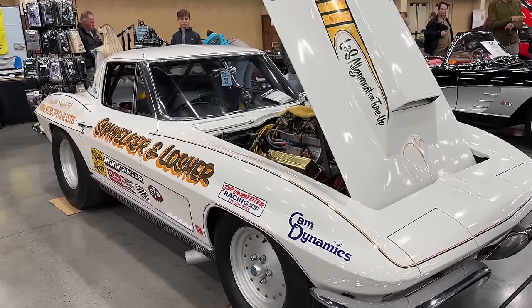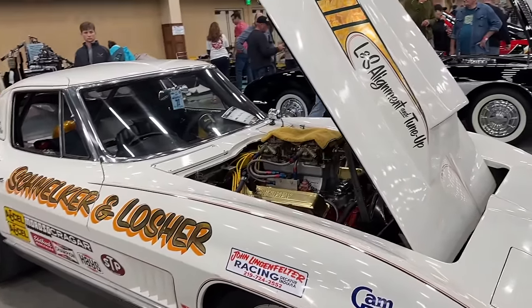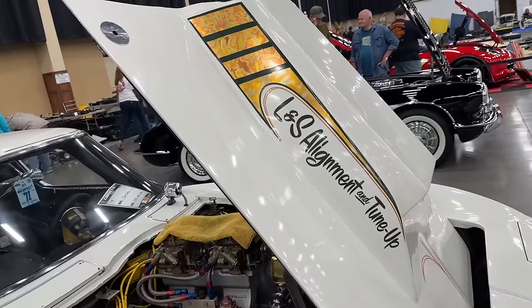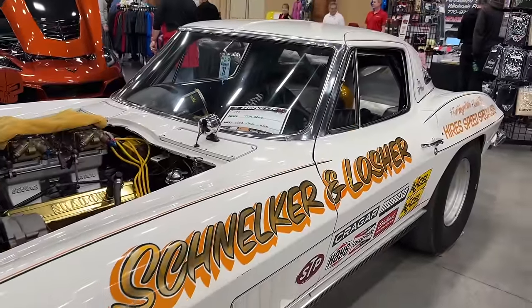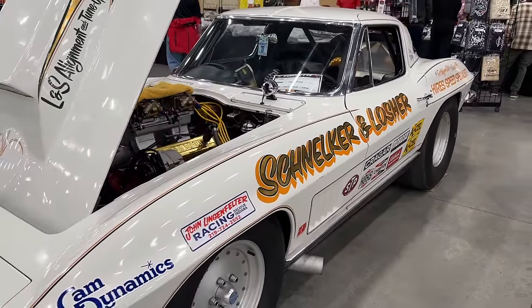It's one of my favorite cars that I saw at the Corvette Expo this year. I wanted to give you a good close look at it, dig into the history a bit, and show you some of the old pictures from back in the day. I hope you enjoyed following along. Thank you for watching.